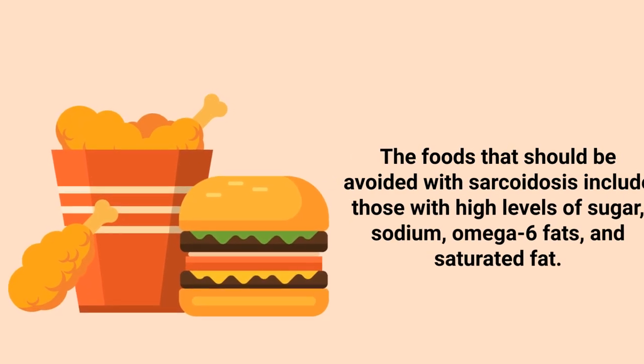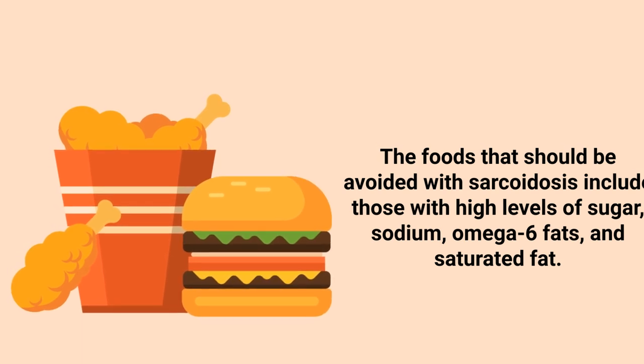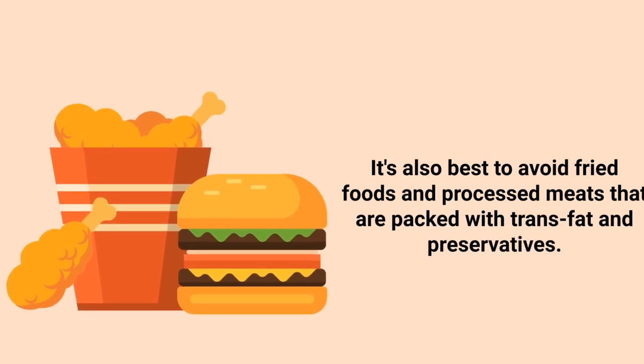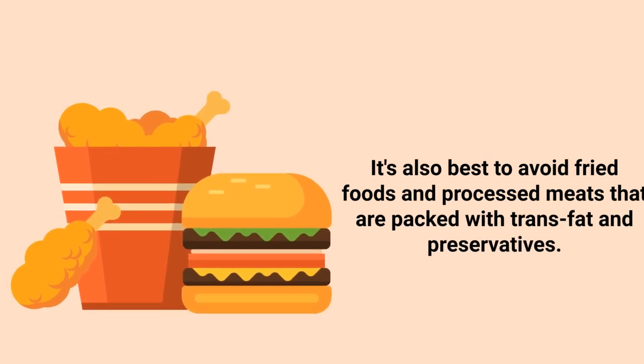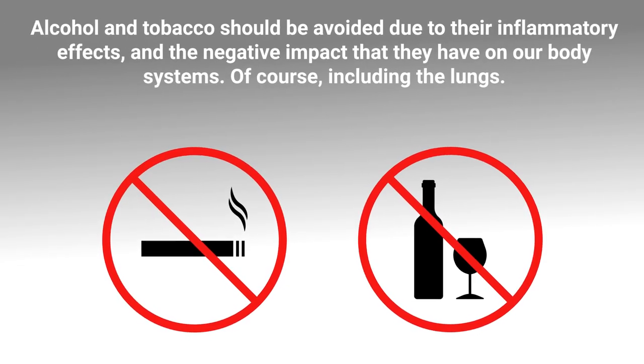Additional foods to avoid include tobacco, processed meats, dairy products, red meat, and too much caffeine. In general, avoid foods with high levels of sugar, sodium, omega-6 fats, and saturated fat. Fried foods and processed meats packed with trans fat and preservatives should also be avoided, as should alcohol and tobacco due to their inflammatory effects and negative impact on the lungs.